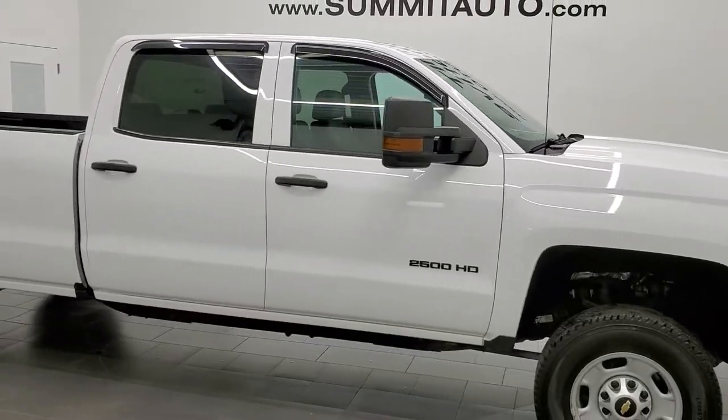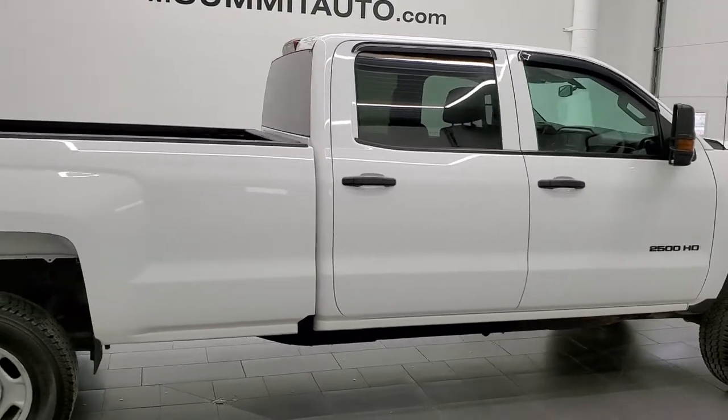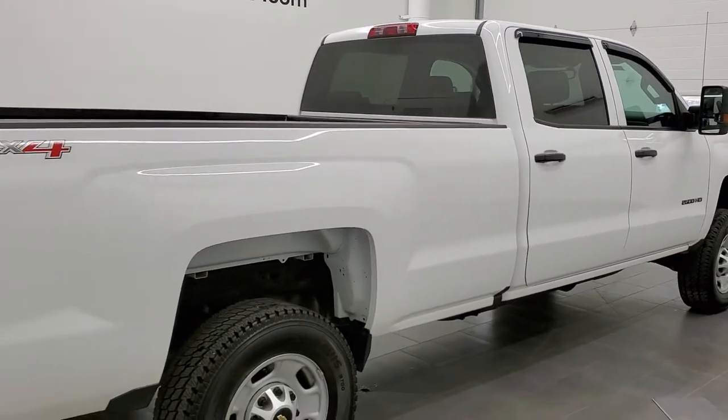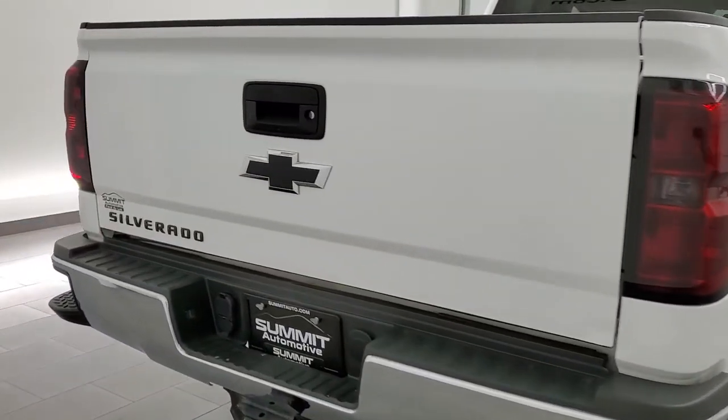This 2016 Chevrolet Silverado 2500 Crew Cab Long Box is stock number 12098Z. We are here at Summit Automotive in Fond du Lac, Wisconsin — your new and used heavy duty truck headquarters.